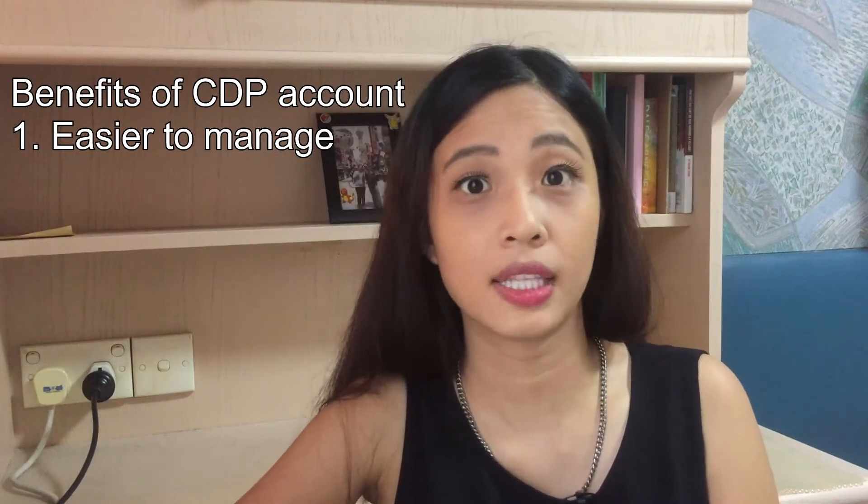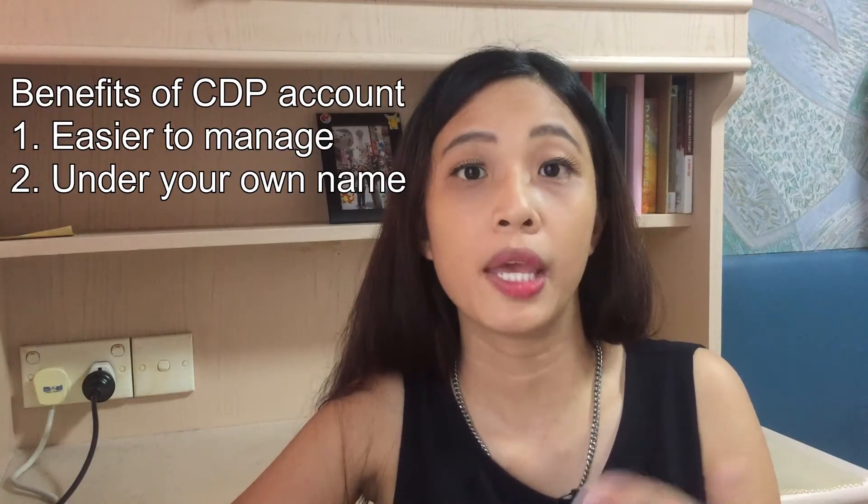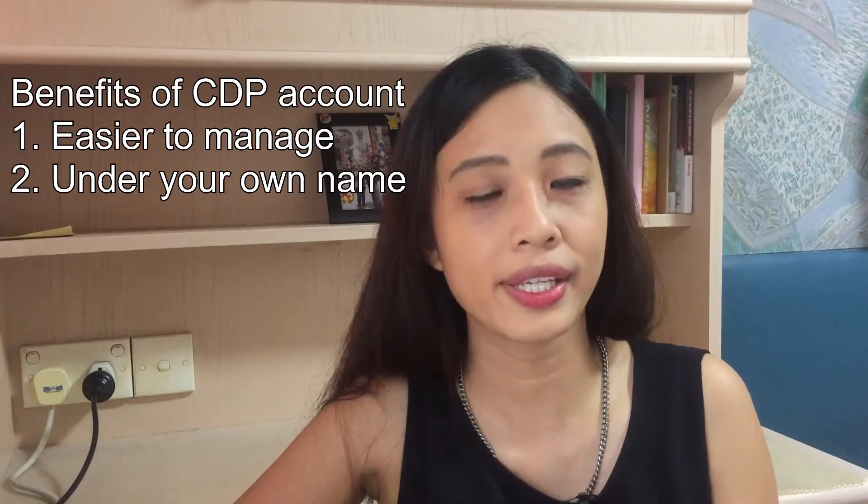The benefit of having a CDP account is that it is easier for you to manage all your portfolio. I suggest opening a CDP account if you intend to hold the stock for the longer term. Personally, I feel much safer being able to view all my stock holdings in one CDP account, and I trust SGX which has been around in Singapore for more than 20 years. However, if I buy US stocks, the stocks will be kept and managed by my brokerage firm and I have to pay a custodian fee every month, which is $2 per counter.